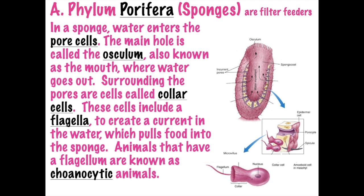Surrounding the porocyte, or the pore cell, are the collar cells. These collar cells have a flagella - these little whip-like structures. We learned about flagella in protists; the euglena, giardia, and even some bacteria had flagella. But remember, sponges are animals and they will not use the flagella to swim around or move, but to create a current to bring food in so it can filter and absorb nutrients.